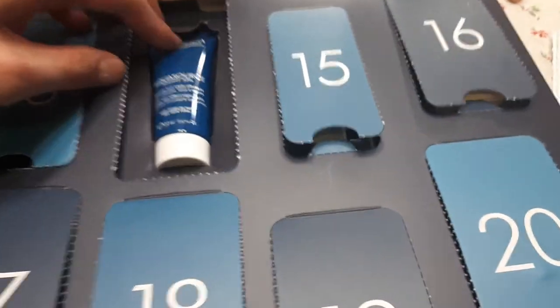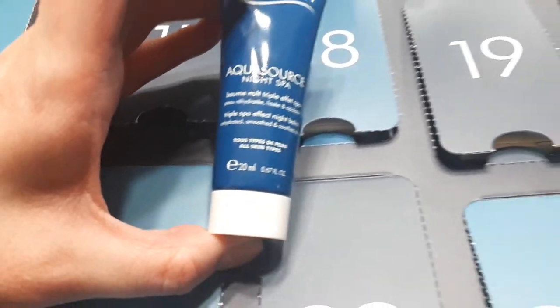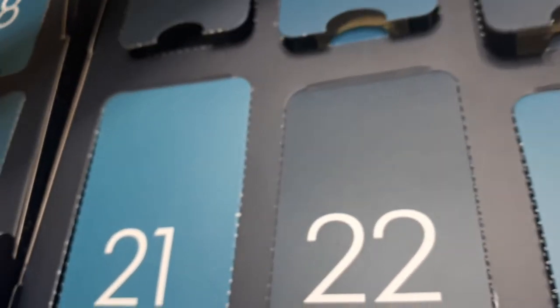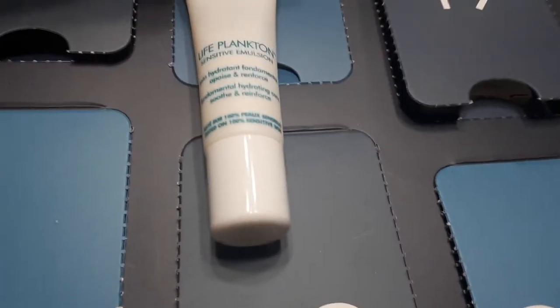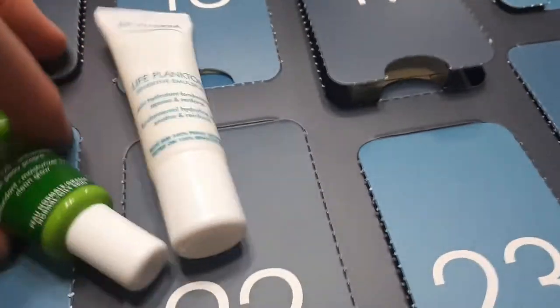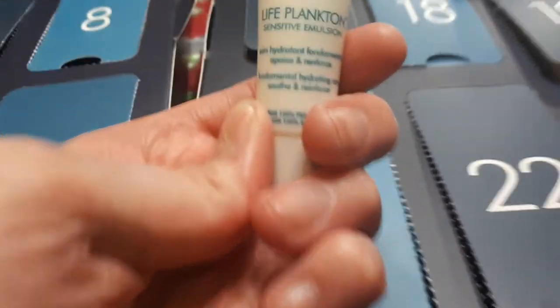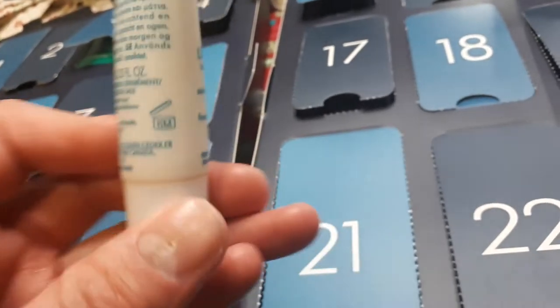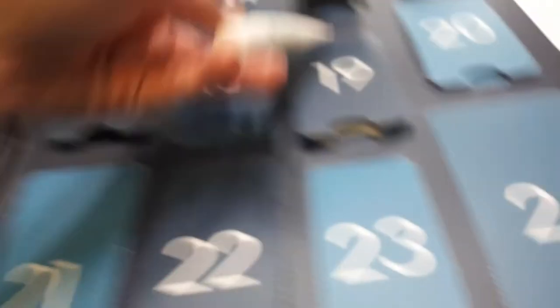Number fourteen is the Aqua Source Night Spa Triple Spa Effect Night Balm — rehydrating, smoothing, and soothing for skin, 20ml. That's a nice size, definitely a night moisturizer. Number fifteen I believe we may have had last year — the packaging looks different though, which is interesting. This is the Life Plankton Sensitive Emulsion, fundamental hydrating care, soothing and reinforcing, 10ml.